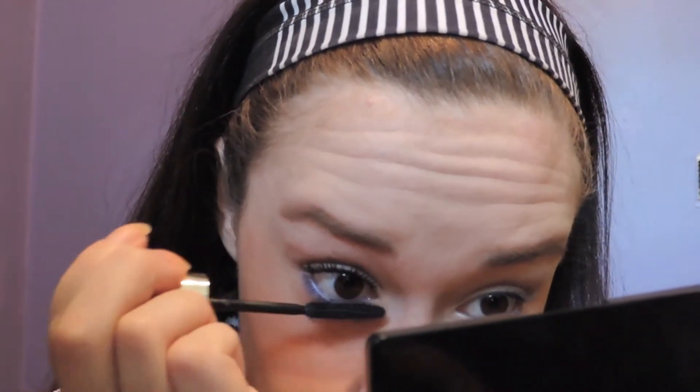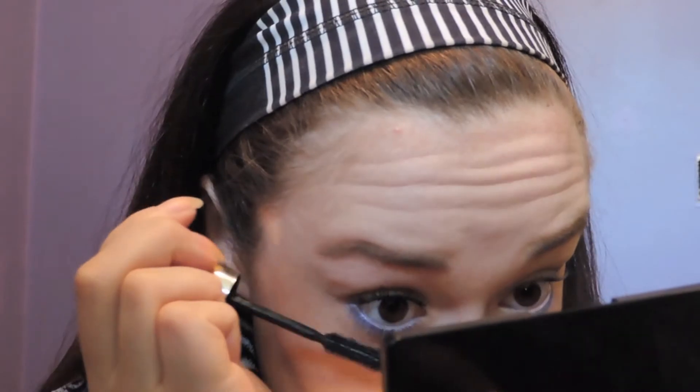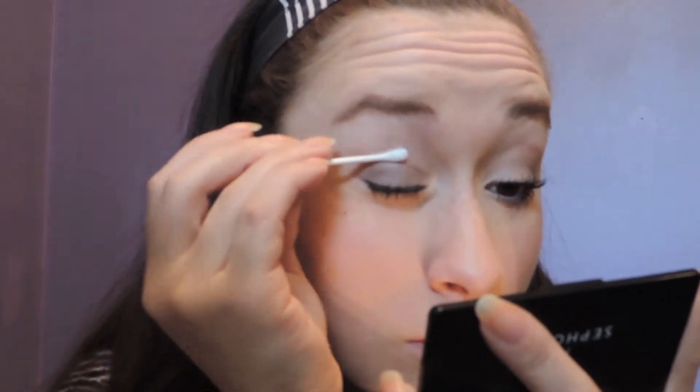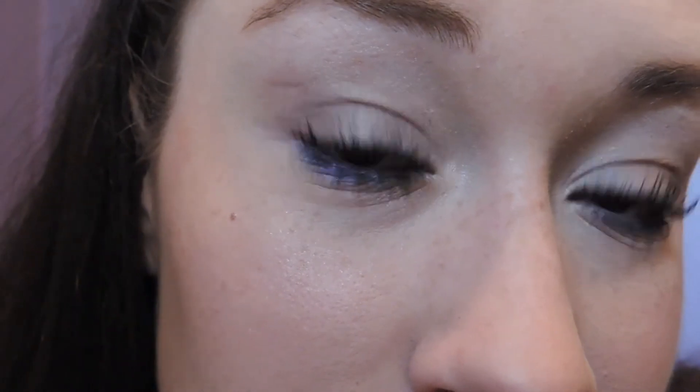So like I was saying, it's a very simple makeup look — nothing too out there and colorful, but I did add a pop of color just because I feel like less of a zombie when I have a little bit of color. Then I'm taking a Q-tip and trying to get rid of any pesky mascara spots. This is the finished eye makeup look — again, very simple, very natural, little pop of color.